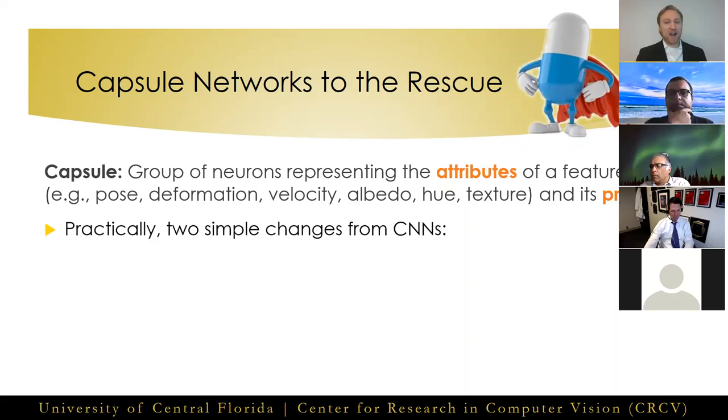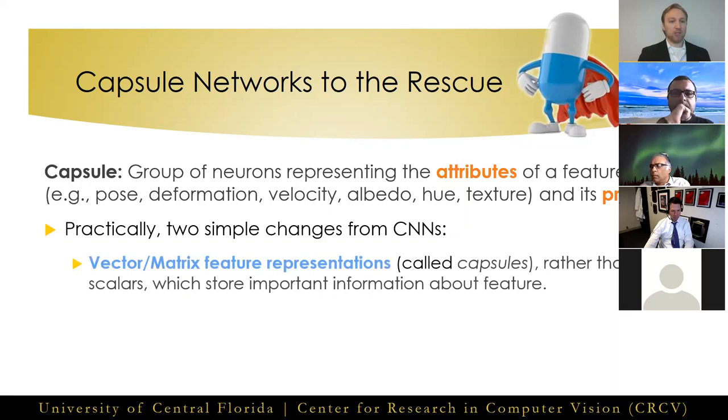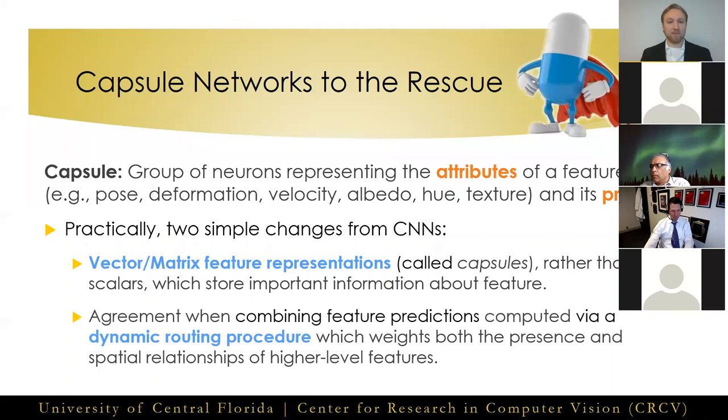In practice, this only requires two simple changes from convolutional neural networks. First, features are represented by vectors or matrices rather than scalars, and this allows us to store important information about the features being learned. Second, we route this information from one layer to the next via a dynamic routing algorithm, which weights both the presence and internal relationships of the lower level features with respect to each higher level combination.